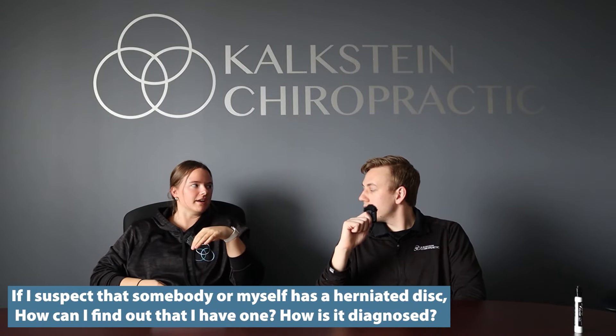If I suspect I have a herniated or bulging disc, how is it diagnosed? Come to Kalkstein Chiropractic — we'll go through range of motion exercises to get an idea of where you're at. We do muscle strength testing and orthopedic exams like straight leg raise and slump tests, which are specific for disc herniations. An MRI is also a big factor, as it tells us the severity — whether it's a bulge, protrusion, or sequestration.